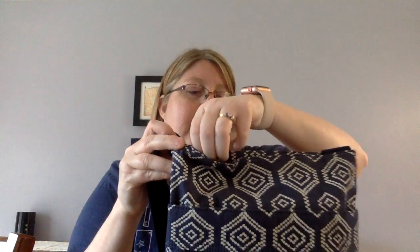It has a zipper closure at the top, which I love because I don't like having my purse open — I want the privacy of a zipper closure. On the outside, there are three pockets: two flat pockets and a zippered front pocket. On the inside, there's also a zippered compartment and two flat pockets.